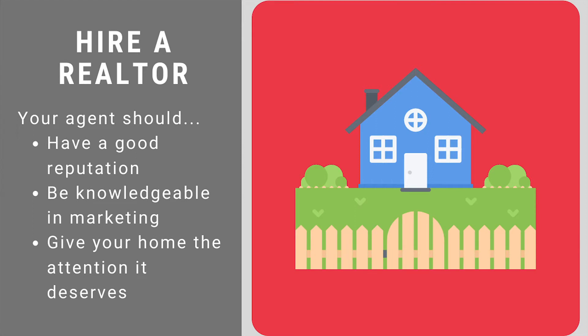An experienced realtor can often sell your home faster and for a better price than you can on your own. This is one of the most valuable tips for selling a home — just make sure you hire the right agent. You need someone with a good reputation, who is knowledgeable in marketing, who will give your house the full attention it deserves, and do as much as possible to promote the property. Don't just choose your agent based on price. You want a realtor who is as invested in selling your home as you are, someone who will tell you exactly what you're doing wrong and how to improve it — not somebody who will just stick a lockbox on the front door and coordinate showings.